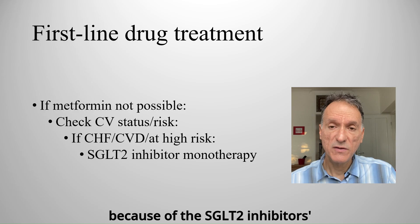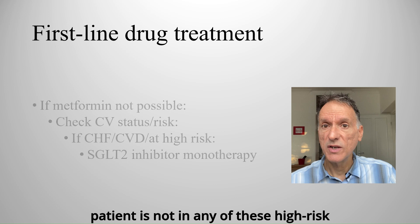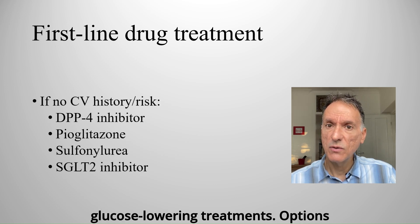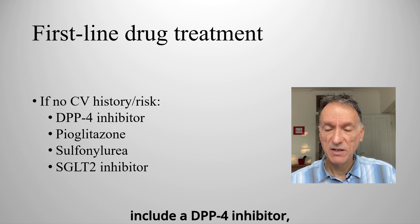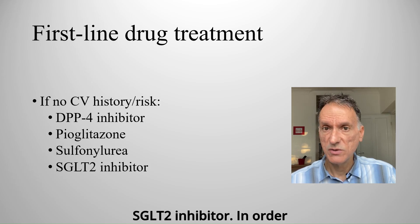We do this because of the SGLT2 inhibitor's cardiovascular benefits. If the patient is not in any of these high-risk groups, we can consider any other glucose-lowering treatments. Options include a DPP4 inhibitor, pioglitazone, a sulfonylurea, or an SGLT2 inhibitor.